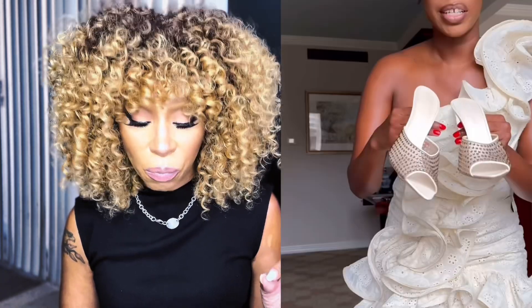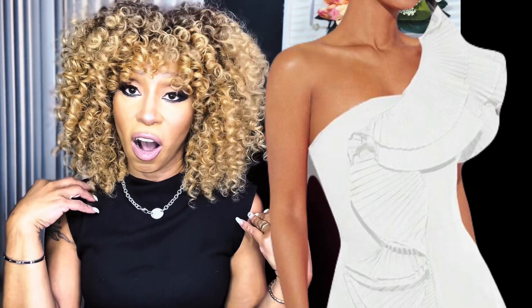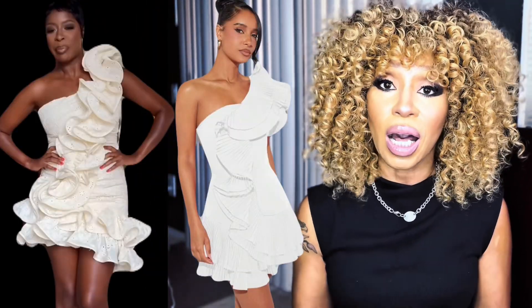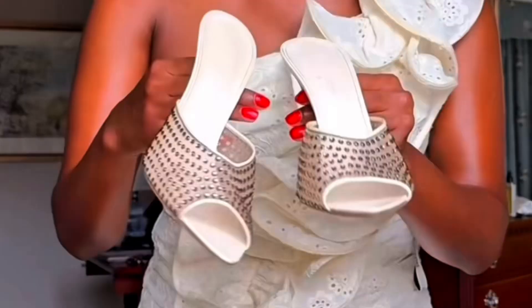Her shoes are YSL and her purse is YSL. Let's get into the dupes — this is her dress and this is the dress I chose from Shein. It doesn't have to be exactly the same, but it has the same silhouette: one shoulder off, beautiful ruffles going down to a mini dress. You cannot beat this with a stick — the color is on point. If you're close to the silhouette, the color, and the style, it is considered a dupe to me.